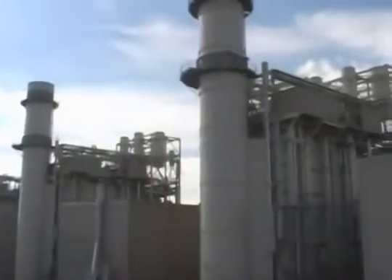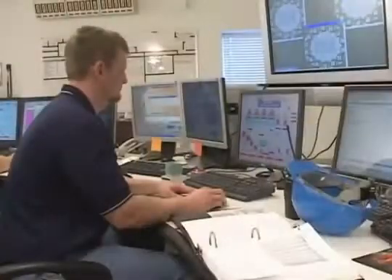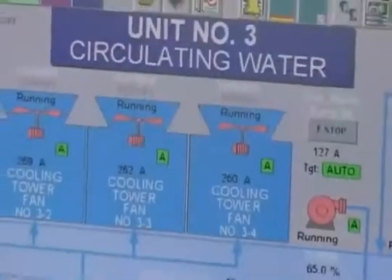Power plant technology students also tour area plants to see the work involved firsthand. Last semester we got to see a big power plant, and it's really neat because you actually get to see how big everything is and see all the things we've been talking about and how they actually work.